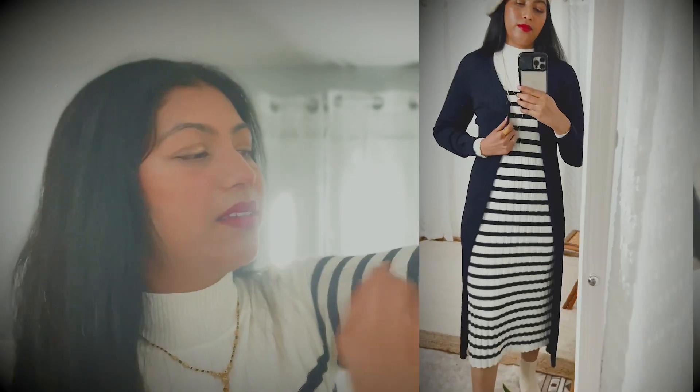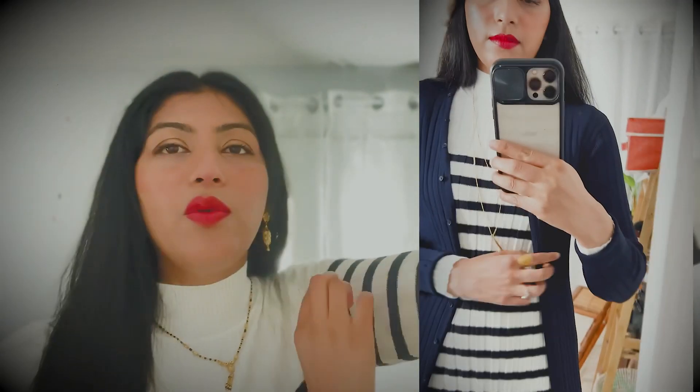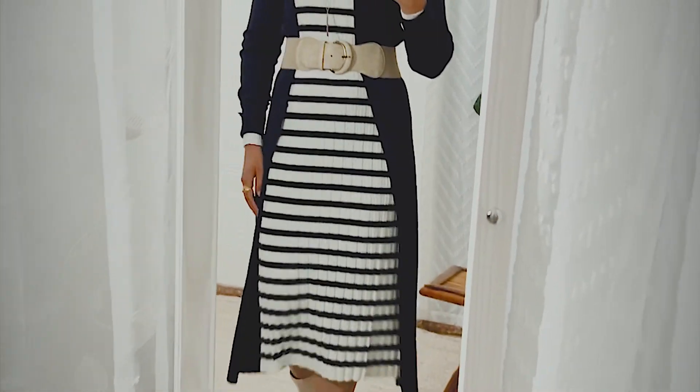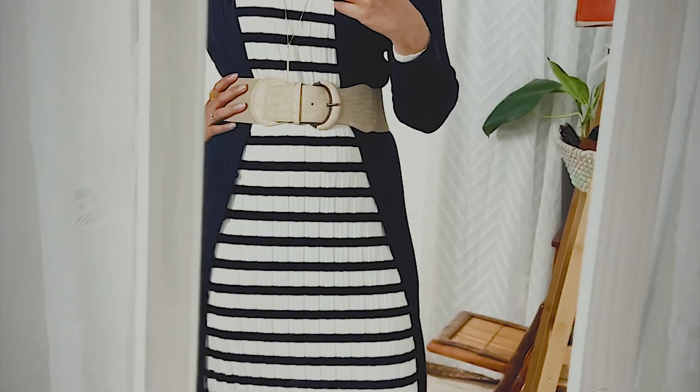I love these stripes going all over the dress — they give a different texture and structure to the whole cozy dress. I love this one so much. I can wear a light thin cardigan on top, as I'm showing here, and I can also wear a trench coat on top.